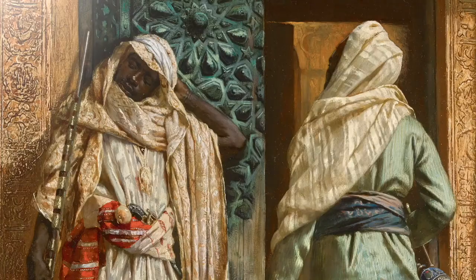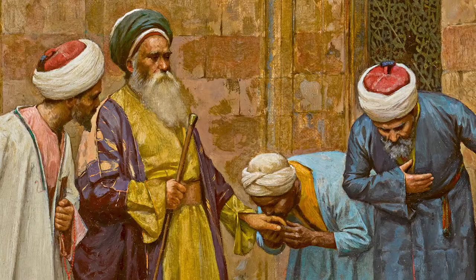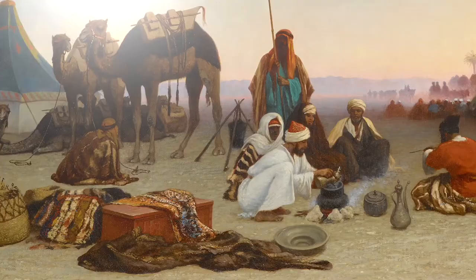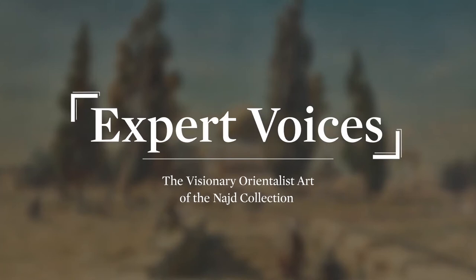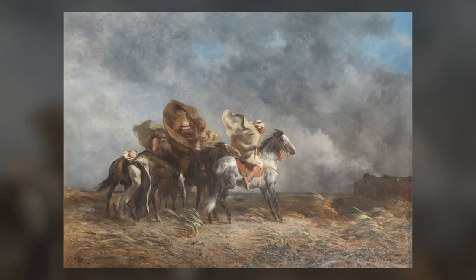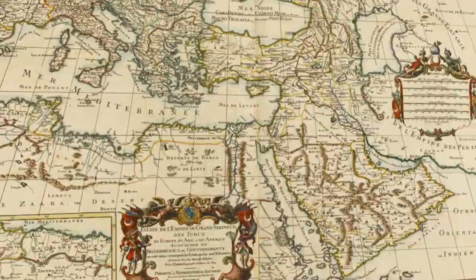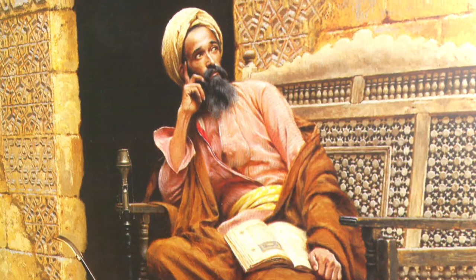This is without a doubt one of the greatest collections of orientalist paintings in existence. The Najd collection is distinguished by real masterpiece trophy works by the top orientalists of the 19th century. Although these paintings depict a time and a place over a hundred years ago, there is something very timeless about them. The collector was fascinated by this idea of Western artists discovering the Orient, which referred to the Mediterranean Basin — giving this genre its name. People are drawn to orientalist art on many levels; the colors, the detail, and the light are just so mesmerizing and compelling.